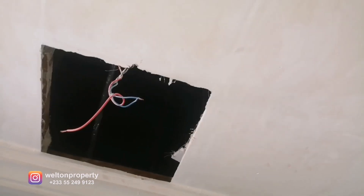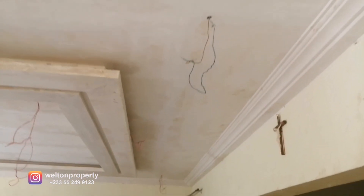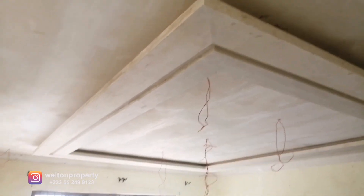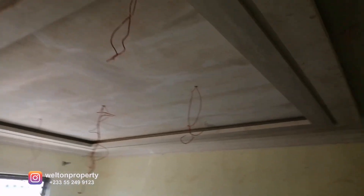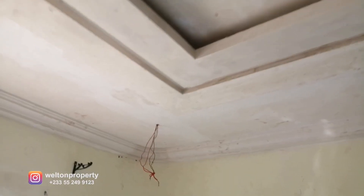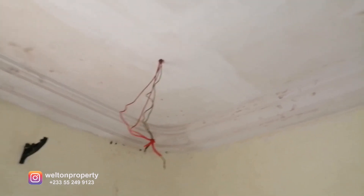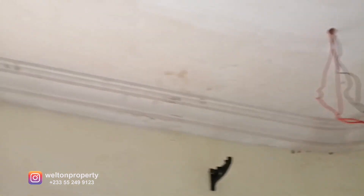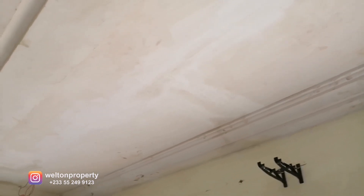Over on this side, this is the design that we created for the living room. We've had to pack the furniture and other bits here, but this is where the TV will be. This is the design we created for the ceiling — you can see the detail in the design. In the corner here we have the curvature, so it's all neatly done, very smooth and very neat.